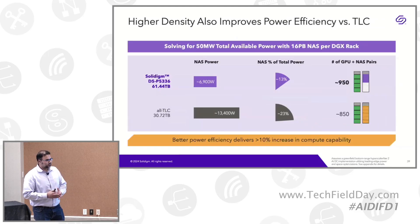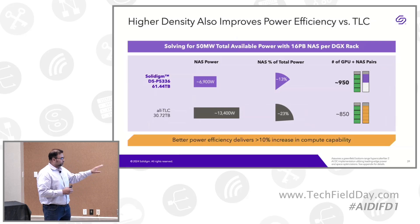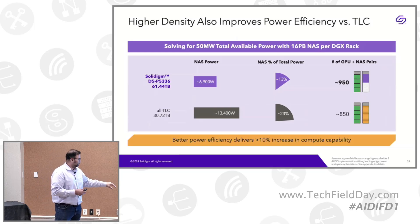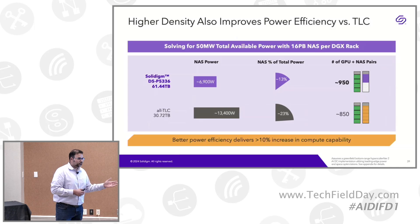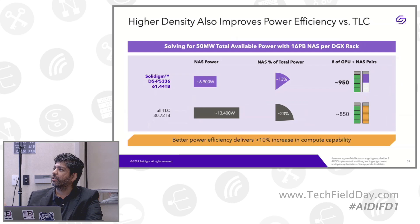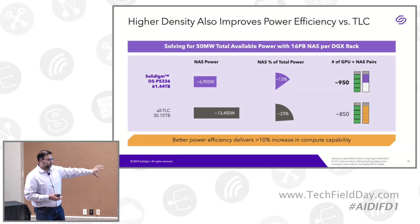We also compared all TLC versus all QLC: DGX-H100 plus all QLC. We took Solidime's 61 terabyte QLC drive and compared it with the 30 terabyte TLC available on the market now. We see around 10% more DGX rack pairs achievable with QLC. The primary reason is the lower number of drives required. We are launching a 120-122 terabyte drive, after which the improvement will be even greater.